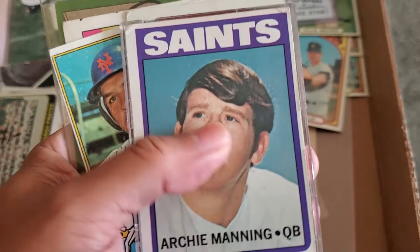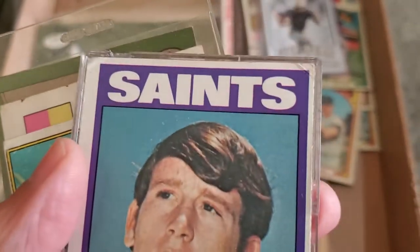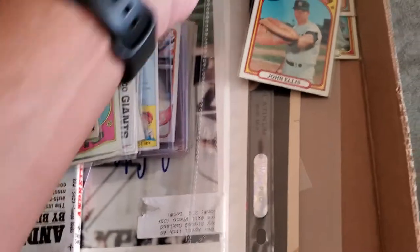I picked up this Joe Burrow card for about three bucks. I also picked up this Archie Manning — really nice condition card except for that one ding up there. I might send this through the mail to see if he signs it for me.